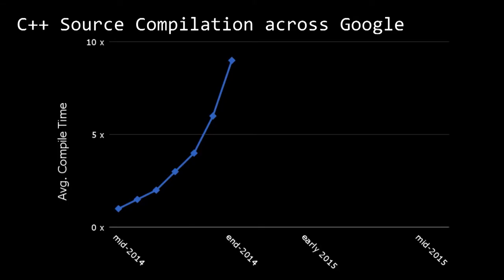Ultimately, we concluded that includes in C++ are an unsolvable problem — well, without C++ language changes. Fast forward to 2014: this is the actual average compile time for a source file across all of Google. The timeline is approximate, but as you can see, towards the end of 2014 the time went up like a rocket. Over a couple of months, the time increased by a factor of nine. Houston, we have a problem.